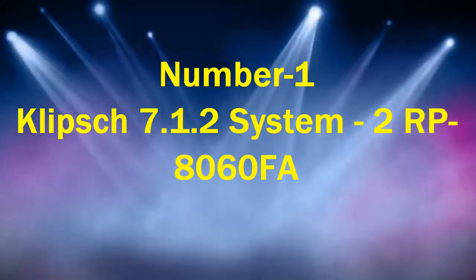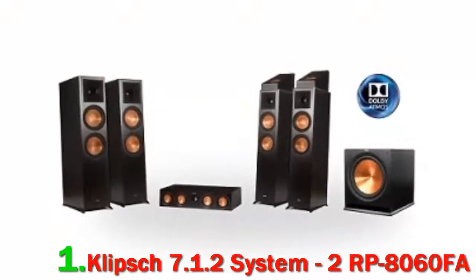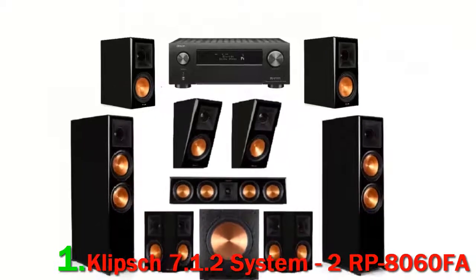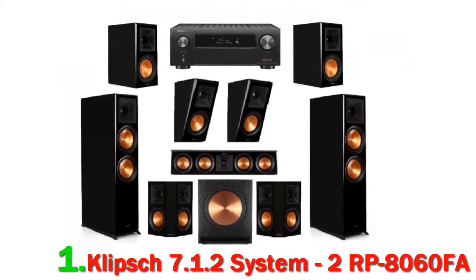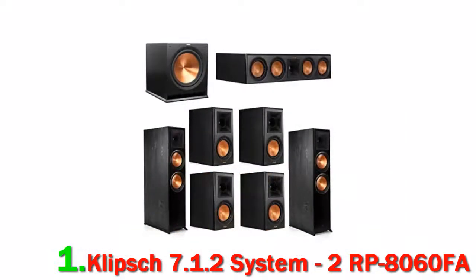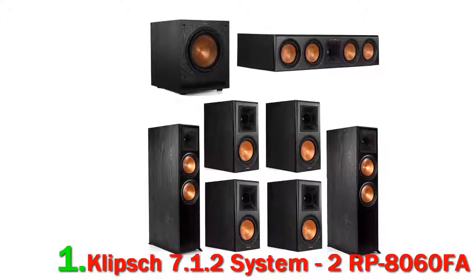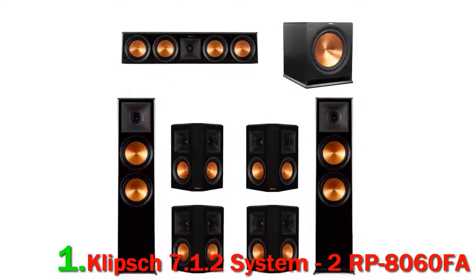Number 1: Klipsch 7.1.2 System, 2RP8060FOP. This Dolby Atmos system is a high-level home cinema setup with great performance and features, and is certainly one to be considered as the best 7.1 home theater system for Dolby Atmos. It is designed to produce an outstanding sound performance but also to look the part. The trademark copper cone speakers and the Tractrix horn are very prominent in the styling, and the overall design has been set up so that you have plenty of options for positioning the speakers.